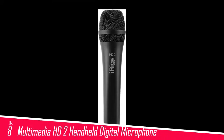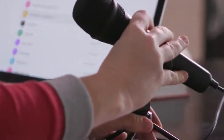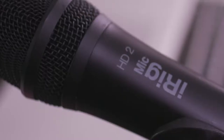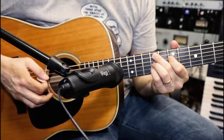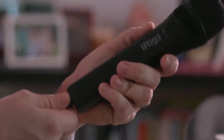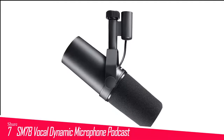Number 8 in my list is the IK Multimedia iRig Mic HD2 Handheld Digital Microphone. IK Multimedia was at the forefront of creating tools for people to unlock the recording potential of their phones and tablets. The iRig Mic HD2 is an all-in-one USB-connected microphone that includes a built-in preamp so it can be connected directly to mobile devices. The sound quality is good, making it a solid choice for on-the-go producers with a limited budget, and we also liked the bundled suite of apps to record and process your audio. The all-metal housing is reassuring, and in action this mic produced pleasing clarity and punch whether recording into a smartphone or at home.